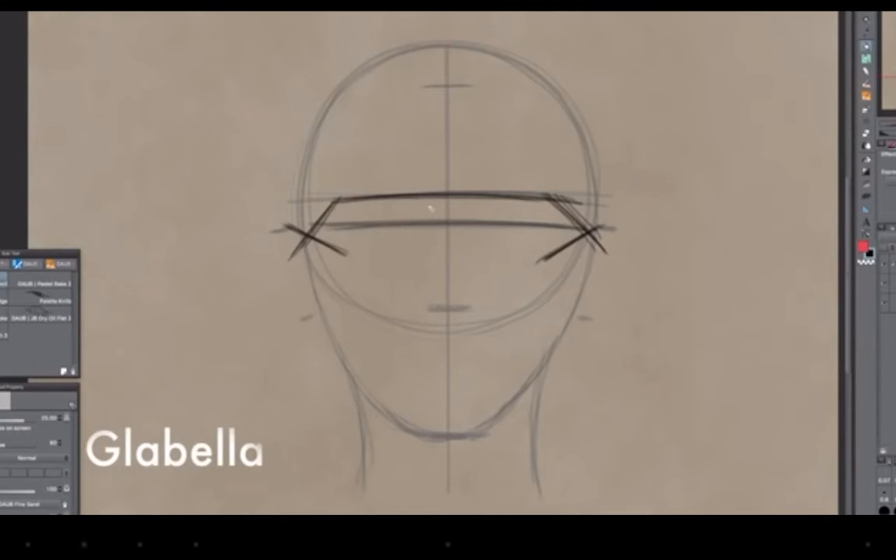Now we're going to put in the glabella, and it's a very important shape. You'll sometimes hear it referred to as the keystone shape, because of its importance — it ties everything together. It's like the keystone in a Roman arch, and it's that little triangular wedge in between your eyes right there.